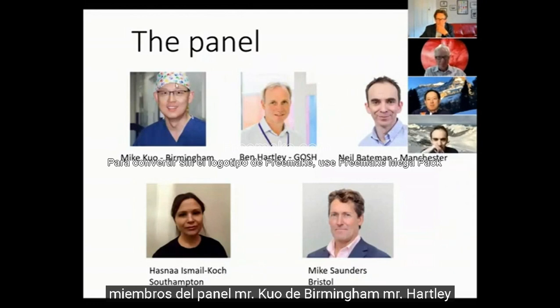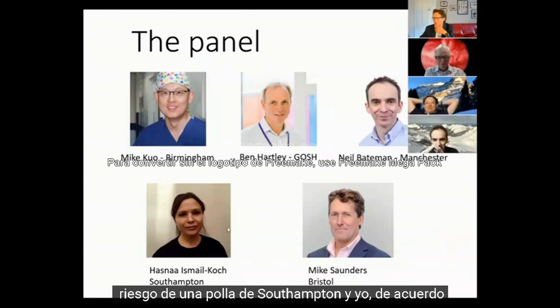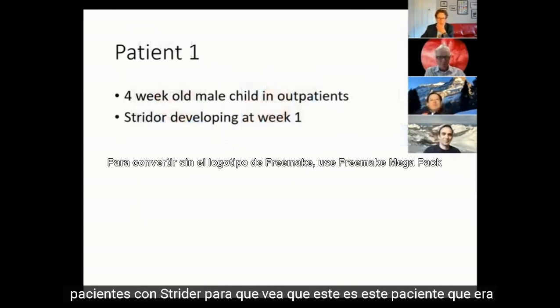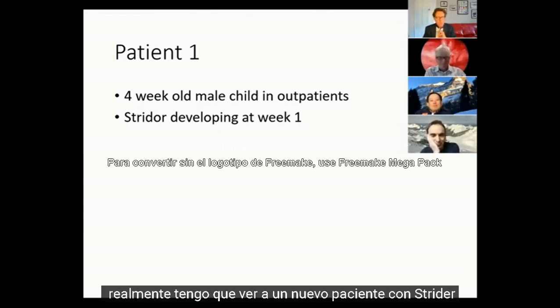Panel members: Mr. Kuo from Birmingham, Mr. Hartley, Mr. Albert who's just come into the waiting room, Mr. Baker from Manchester, Mr. Clark from Southampton. The clinical scenario is a four-week-old male child outpatient with stridor. This is a patient you're seeing in clinic for the first time, all the registrars are away, and you actually have to see a new patient with stridor.